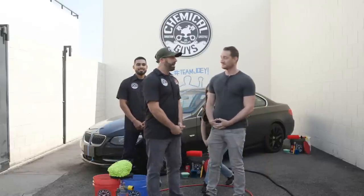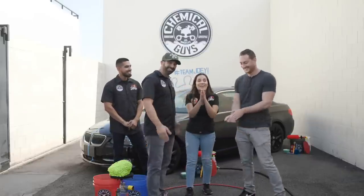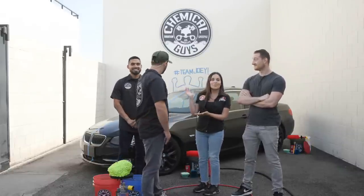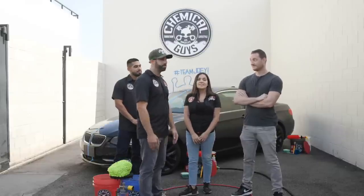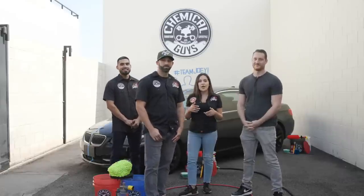Yesterday Henry was using a lot of the Hydro products and ceramic products, and a lot of people think you need to be a professional to use these things. But we make it so easy. We've taught pretty much everyone in Los Angeles. So we traveled to the East Coast and brought someone new from Boston — his name is Snook — and we're going to teach him how to detail his BMW today.